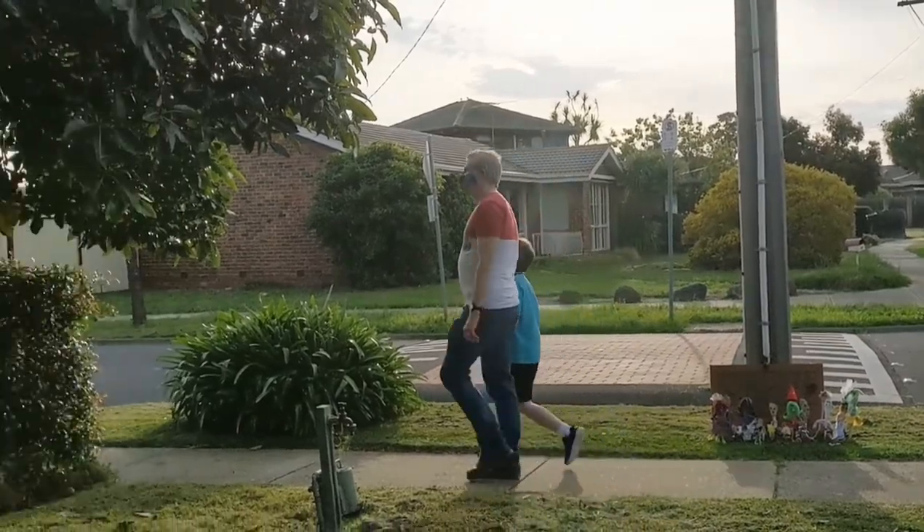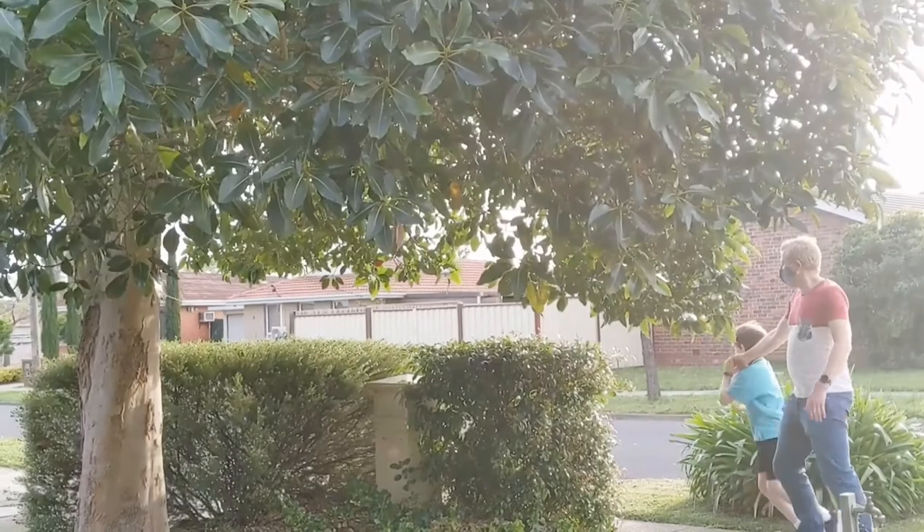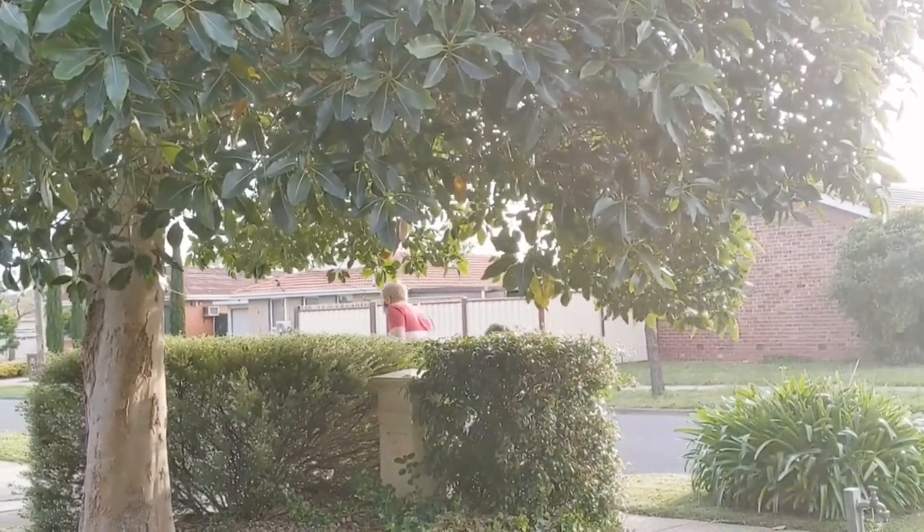Number four: be nice. One of the things that makes birds swoop is that they think you will hurt them, or their eggs or babies. So don't throw things at birds or damage their nests, because it gives them more of a reason to see us humans as threats. And don't feed the birds — no matter what Mary Poppins says. You may think that's being nice, but it's not good for them, and can also encourage them to swoop.